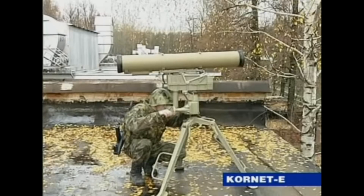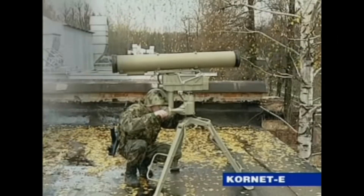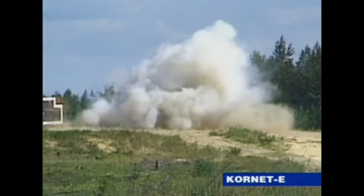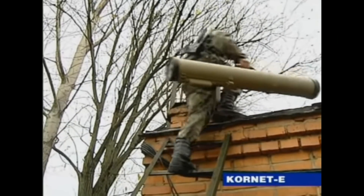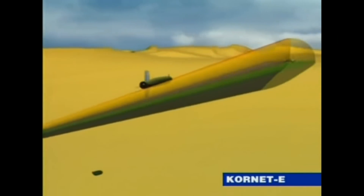The missile carries a GRAU designation 9M133, and the NATO reporting name for this weapon system is the AT-14 Spriggan. The Cornet-E is the name given to the export version of the Russian Cornet standard missile system. This system was first shown in 1994 and was developed by KBP Instrument Design Making Bureau, TULA, in Russia, and is in production with the Russian Army as we speak.